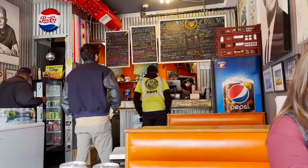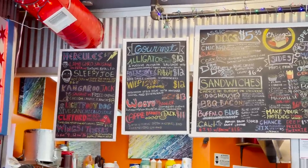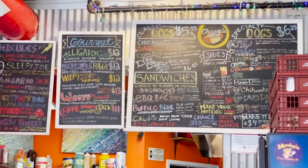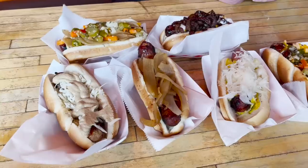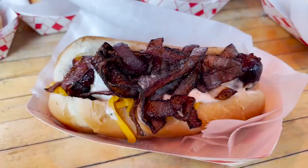Chicago's Dog House is a hole in the wall with very limited seating, but plenty of hot dogs and sausages. Just look at the menu — there's too many things to try in one sitting. So I opted for the Animal Kingdom special: seven unique sausages made of wild game animals.